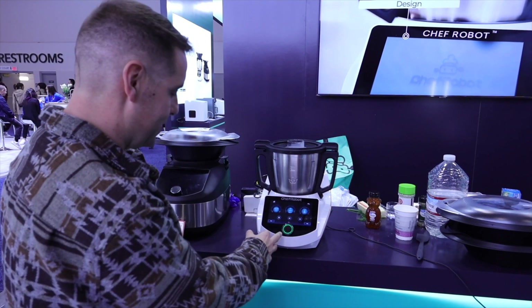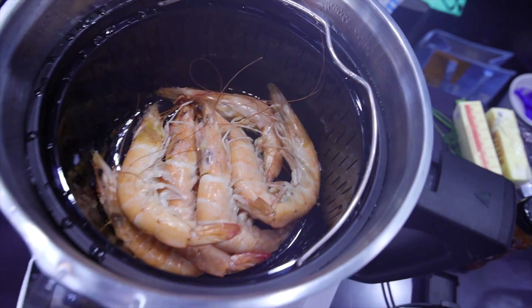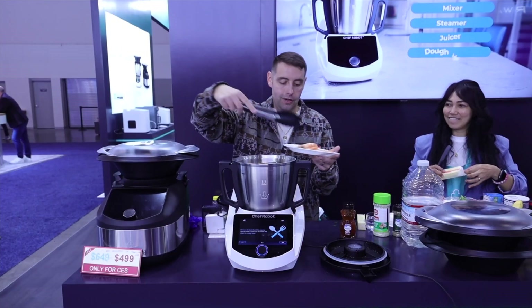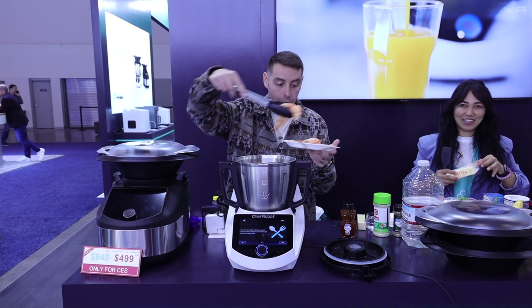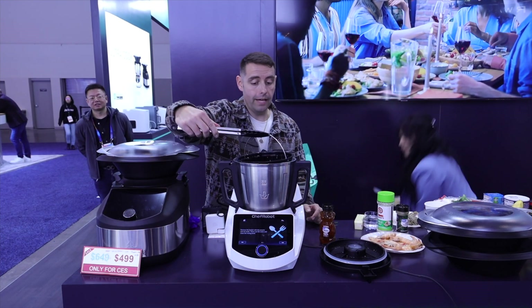It just gave me a little ding — I've got my green button, so it's time to go to the next step. I just need to remove these from the basket. They look like they're perfectly cooked, like what you'd see at a restaurant. I've never cooked shrimp myself, but it definitely looks correct. We'll set these to the side and remove the basket.